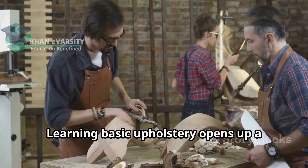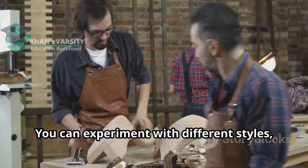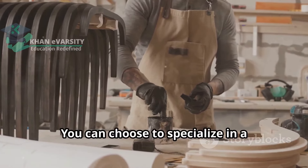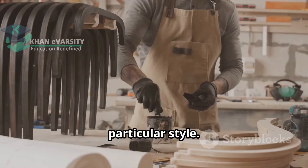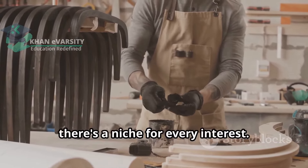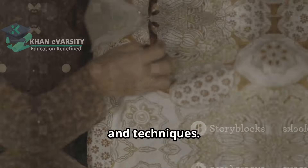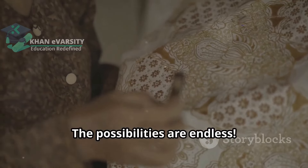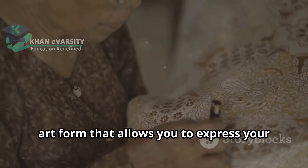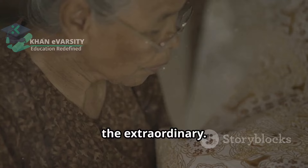Learning basic upholstery opens up a world of creative possibilities. You can experiment with different styles, fabrics and techniques to create truly unique pieces. You can choose to specialize in a particular style — whether it's vintage restoration or modern design, there's a niche for every interest, or you can experiment with different fabrics and techniques. Upholstery is not just a skill; it's an art form that allows you to express your creativity and transform the ordinary into the extraordinary.